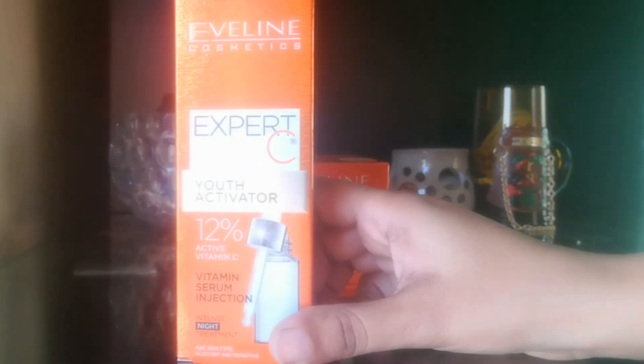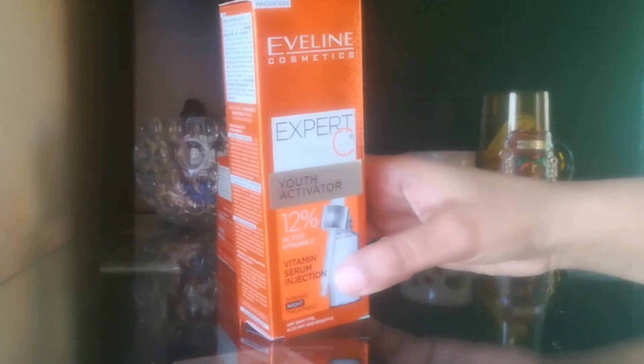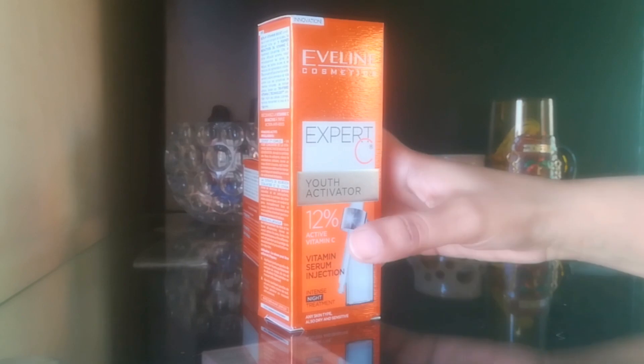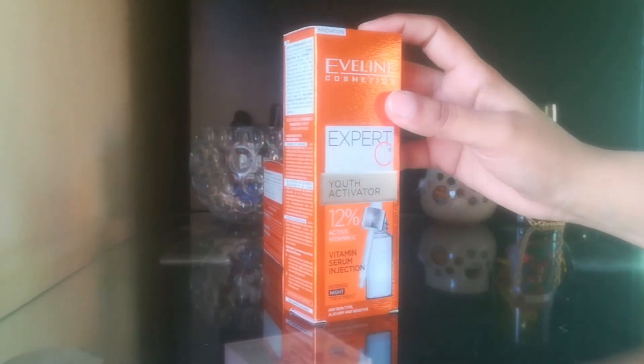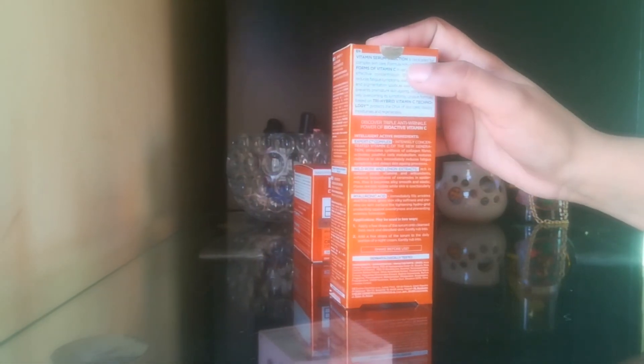The Expert C Serum comes in a shining orange hard cardboard packaging. It contains 12% active vitamin C. This vitamin C serum is called a vitamin serum injection and is called an intense night treatment, meaning you have to use it at night time only. It is suitable for all skin types including dry skin and sensitive skin equally.